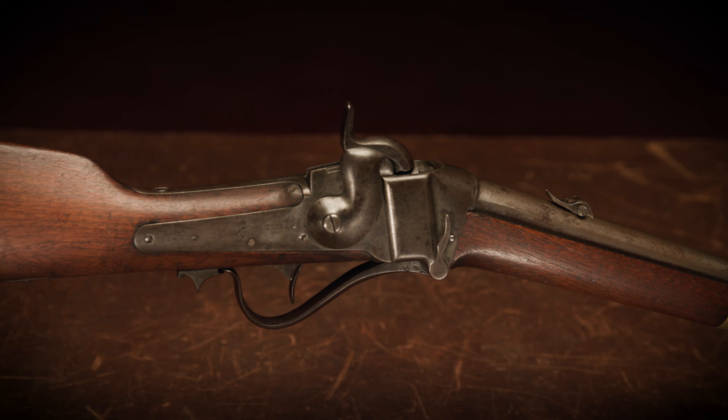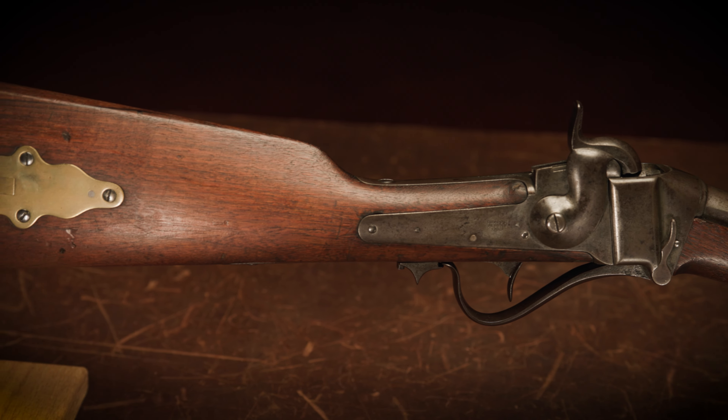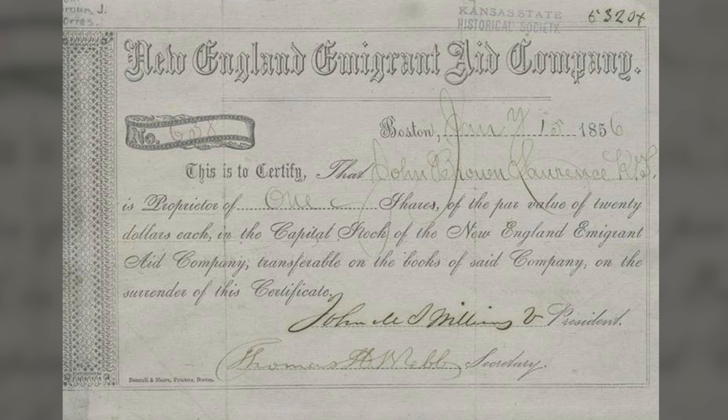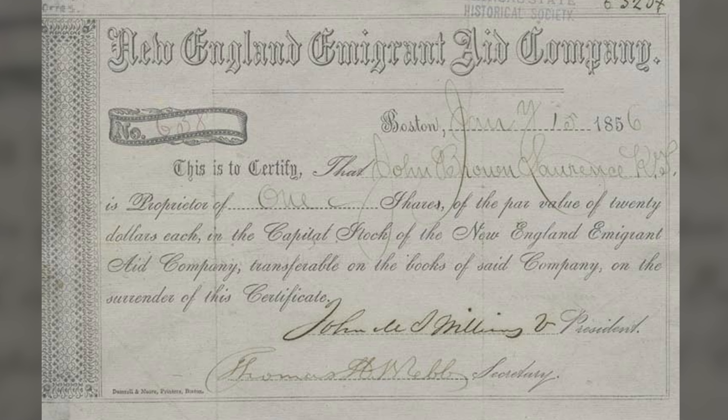This isn't just any slant breech Model 1853. This one is factory documented as sold to the Immigrant Aid Society, the organization that was raising funds and buying arms and other supplies for the free state settlers moving to Kansas during the sectional conflict known as Bleeding Kansas prior to the Civil War.